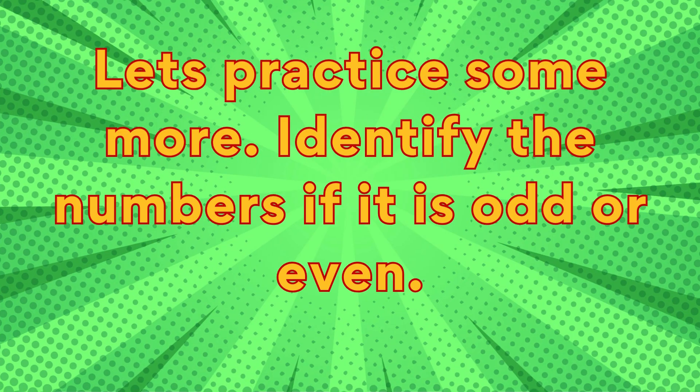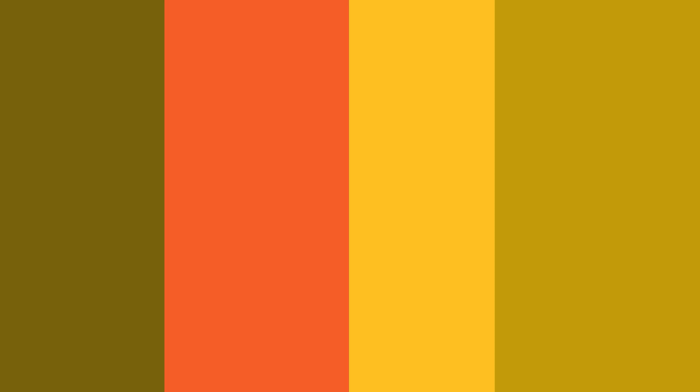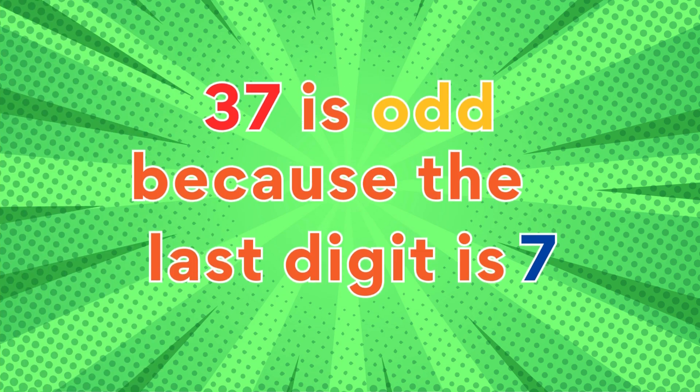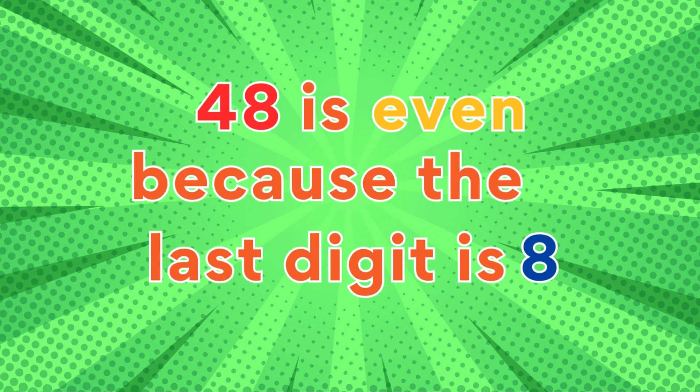Let's practice some more — identify the numbers as odd or even. 37: 37 is odd because the last digit is seven. 48: 48 is even because the last digit is eight.